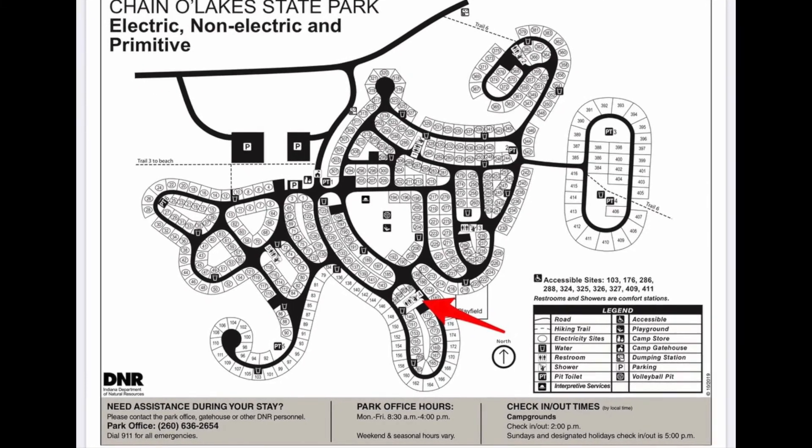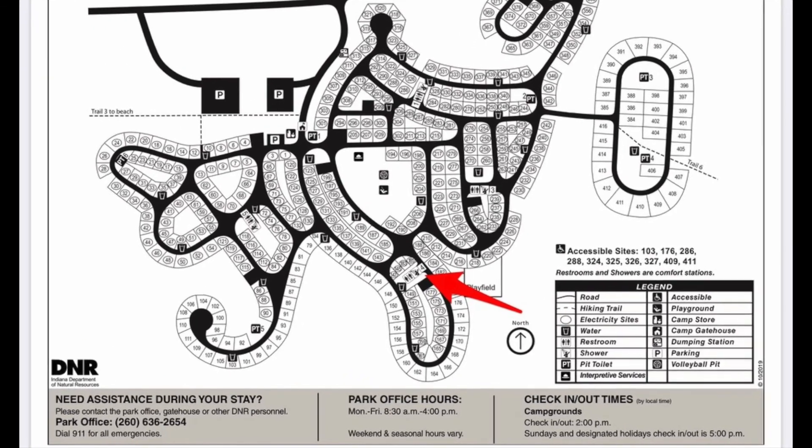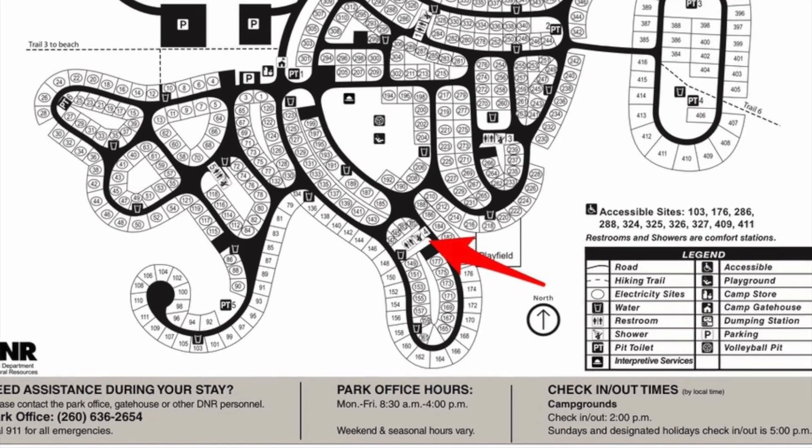The restroom closest to the sites we're going to take a look at today is restroom number 4, indicated by the red arrow. It's a full-service restroom facility with running water, hot showers, and flush toilets.